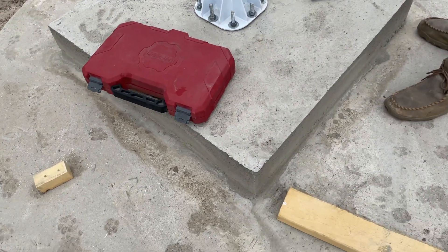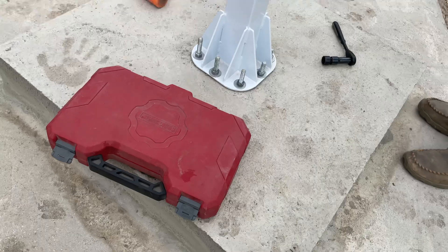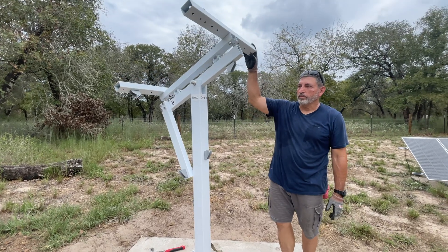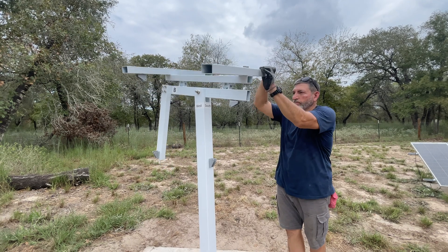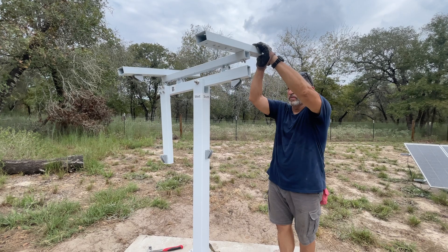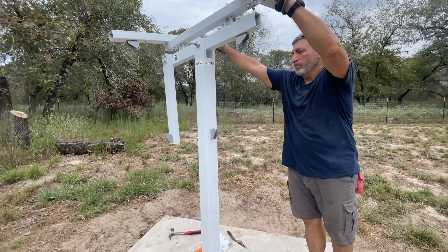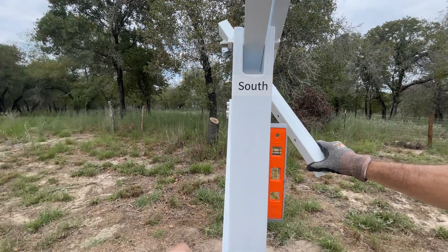We got our second slab put in here, a little bit thicker, and now we have the actual tracker system put in. It'll move two ways — back and forth and then up and down — to track the sun. You orient it north to south, so at our house north is that direction and south is behind me.